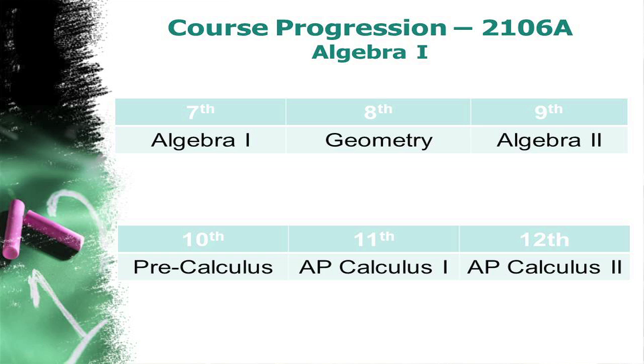The course progression for students who take Algebra 1 as a seventh grader means they will take Geometry as an eighth grader, Algebra 2 as a ninth grader, Precalculus as a tenth grader, Calculus 1 as a junior, and Calculus 2 as a senior.